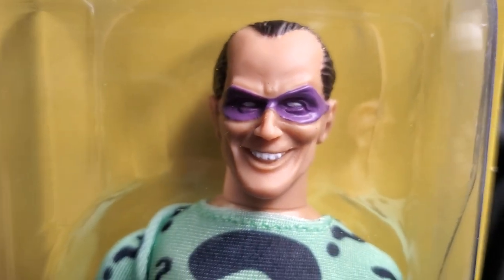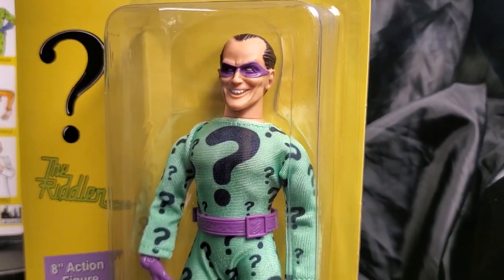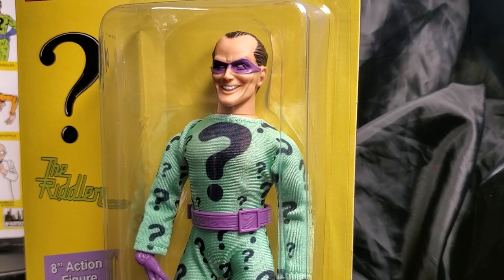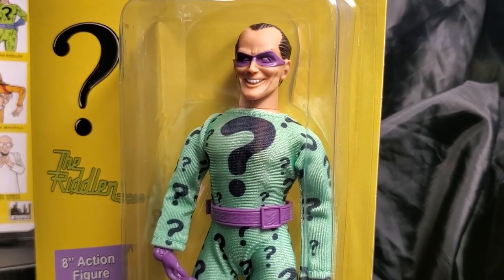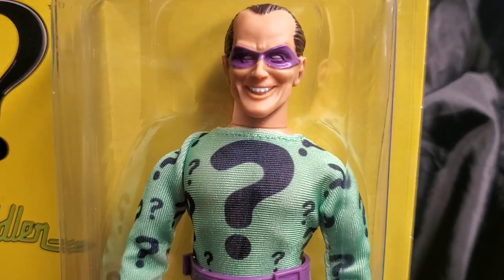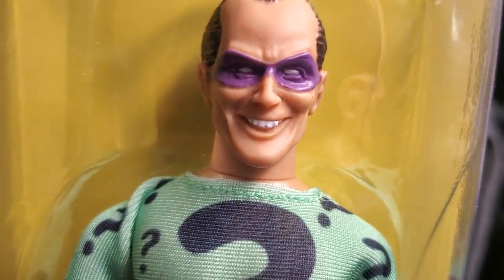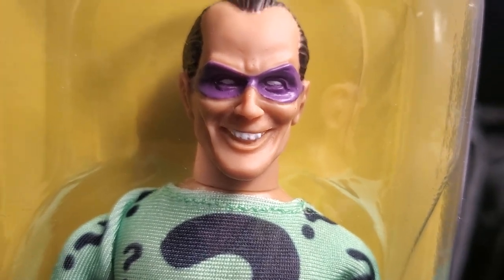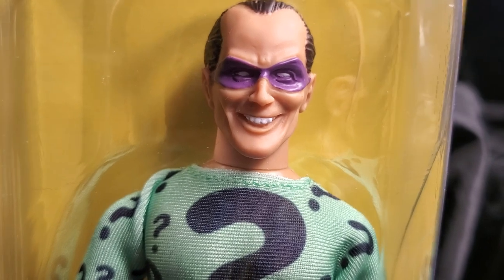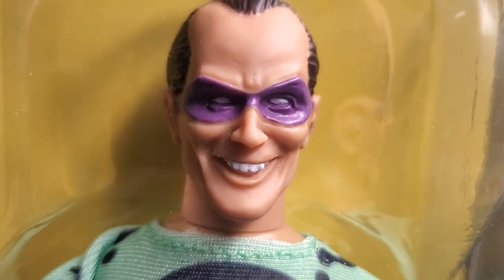Now the bad guys didn't sell as well as the good guys. But nevertheless, as a kid growing up, having Batman and Robin, I wanted the Riddler. I wanted the Penguin. I wanted the Joker. I wanted those figures. Because the playtime was so much more fun when Batman and Robin had to fight these guys.